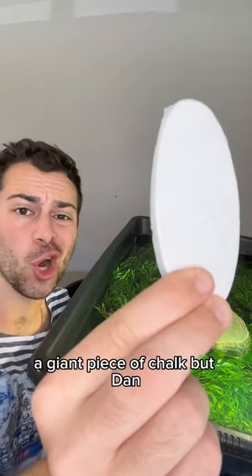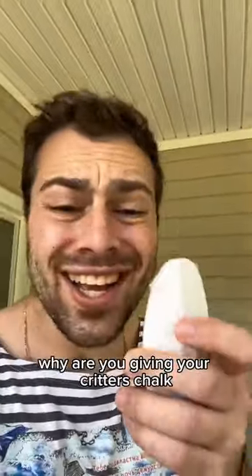Today, I'm going to be feeding my turtles a giant piece of chalk. But Dan, you may ask, why are you giving your critters chalk?